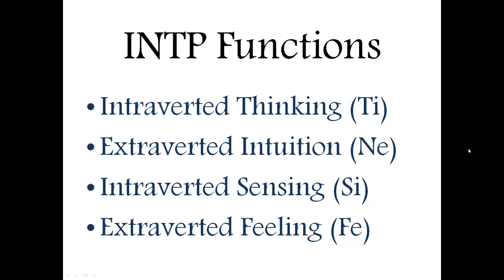They have four functions. Their first function is introverted thinking, which basically means they take in everything internally and logically. The INTP wants everything to make sense and to have a sort of internal framework of how everything works. This is introverted, so it's inward — they might have a hard time expressing this to other people.